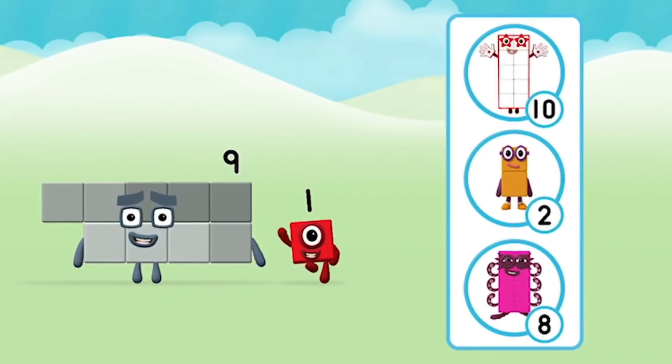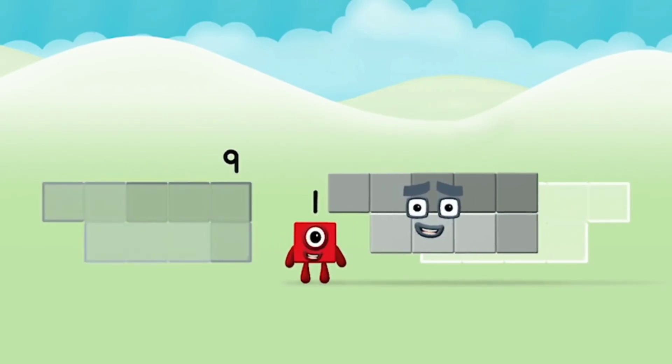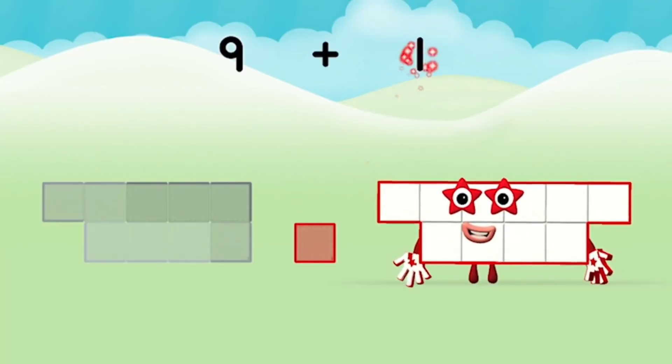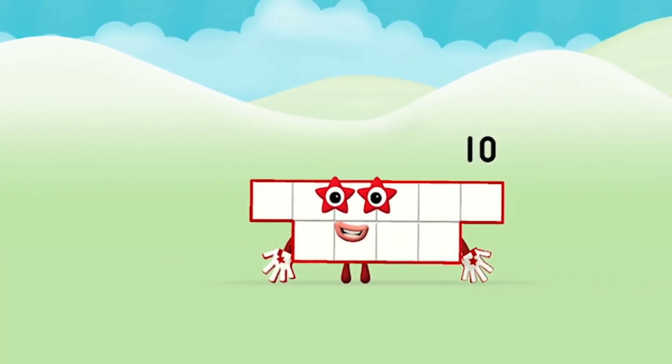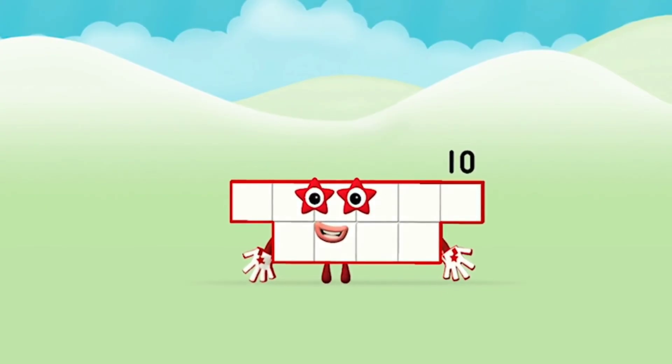Do you know which number block you'll make when you add these two number blocks together? Great! Add the number blocks together. 9 plus 1 equals 10! Amazing! You made Number Block 10!